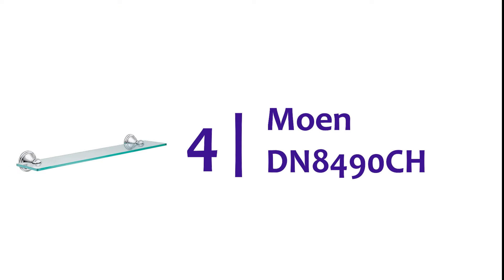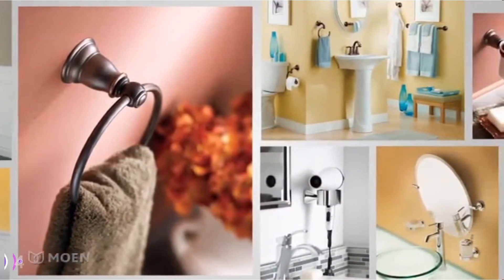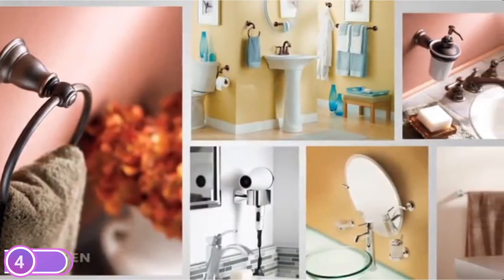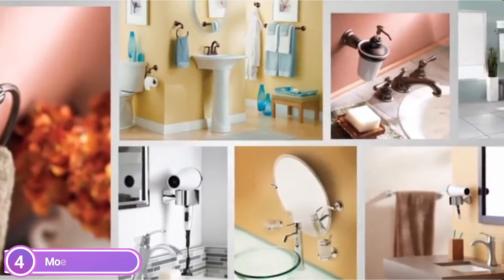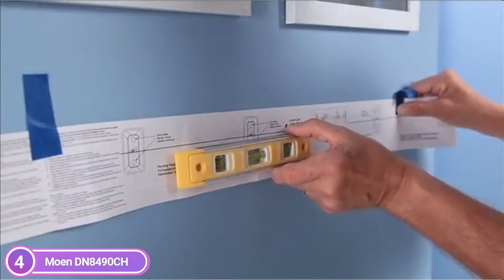Here is item number 4: Moan DN8490CH. The Moan Preston Vanity Shelf is a subtle, simple design that will complement any bathroom theme. This bathroom vanity shelf is made of stylish yet low-key glass and metal, and can be matched with other Moan products in the Preston collection for a coordinated look.